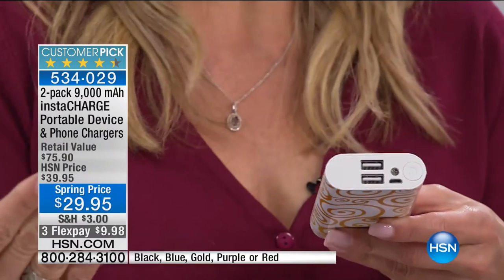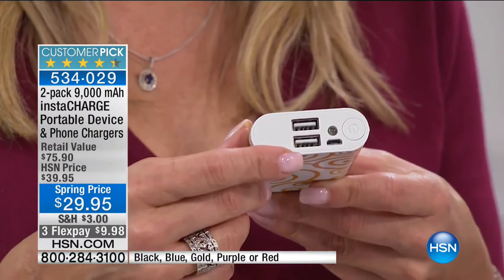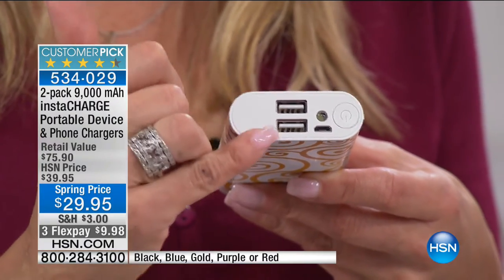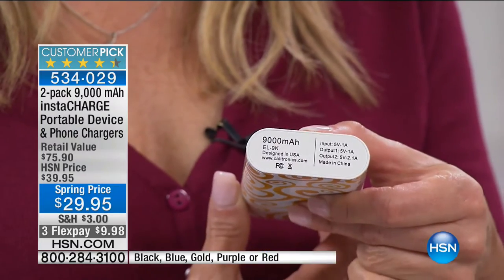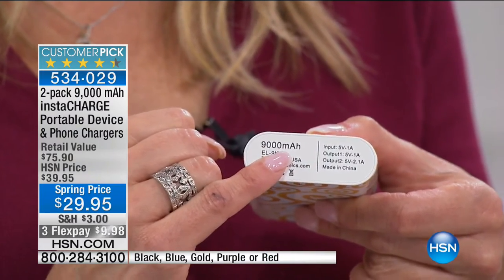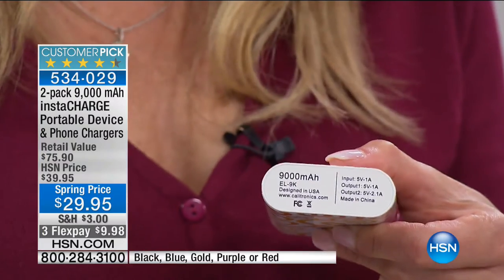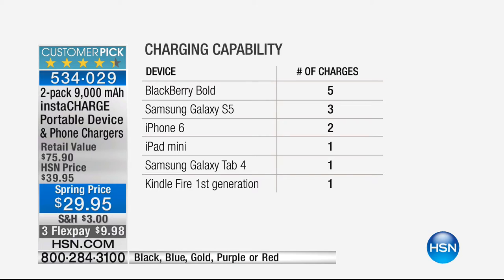9,000 MAH — what does that mean? Let's break it down. The average smartphone takes about 3,400 milliamps to charge. This is three charges from completely dead to completely full for your phone, which means you could travel for at least a week and never have to plug into a wall. Whether it's your Blackberry, Samsung, iPhone, iPad, Galaxy, Kindle — it charges any electronic device that charges through USB. For this hour only, we're offering this on three FlexPay. Look at the colors once again — if you know you'd love it, only this hour for the special FlexPay.